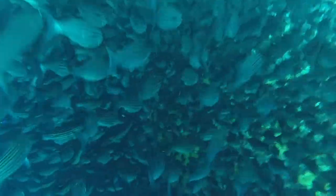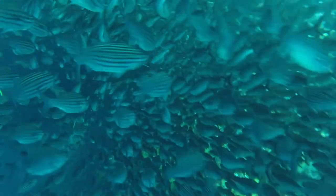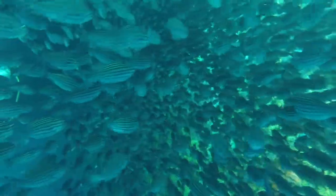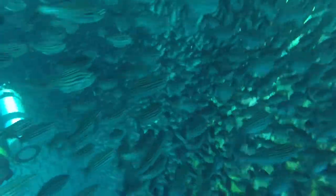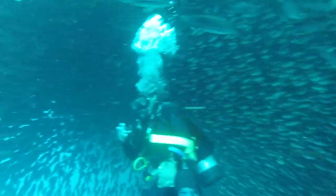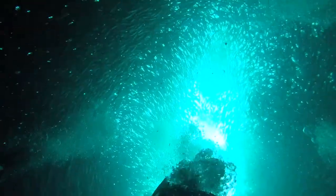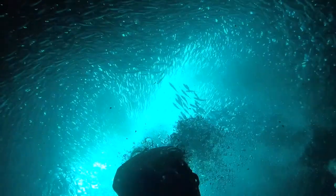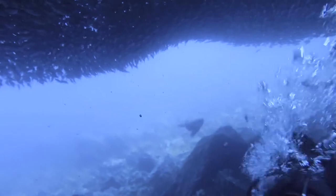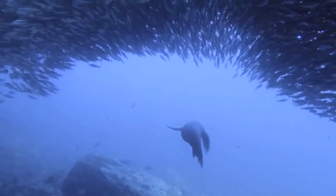We also saw a huge school of fish that we could swim through together. Usually when you swim near fish they go away, but there were so many that you could swim right through them and get kind of lost — they formed a kind of cave around you, and it was awesome. In our opinion, this is the best dive site in Galapagos if you're not going to get a liveaboard.